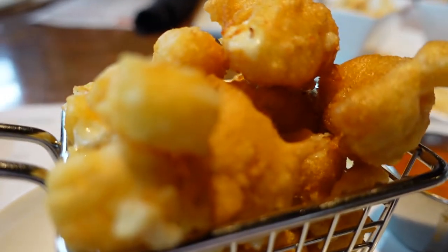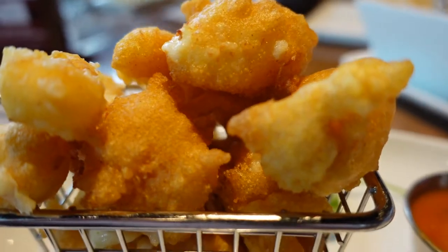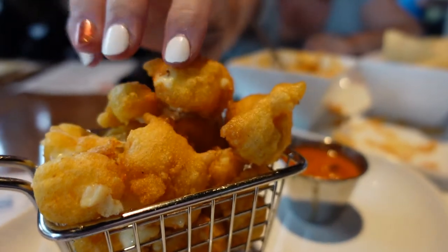For our next appetizer we got the cheese curds, which are white cheddar, cornmeal battered, served with a smoked tomato bliss dipping sauce. These are very light and fluffy — really, really good.